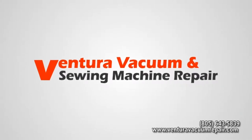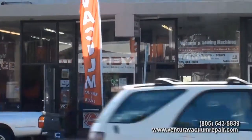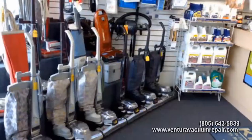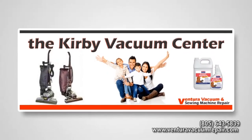Ventura Vacuum and Sewing Machine has been serving the Ventura area for over a quarter of a century. From modest beginnings, we have established ourselves as the number one place for vacuum and sewing machine maintenance and repair. We are proud to say that if you have a vacuum or sewing machine problem, we can take care of it for you.